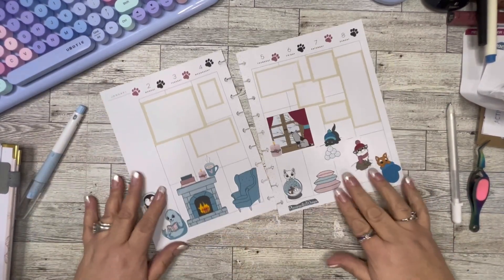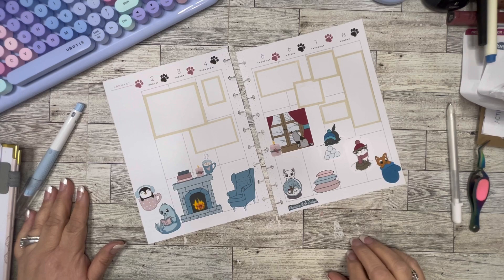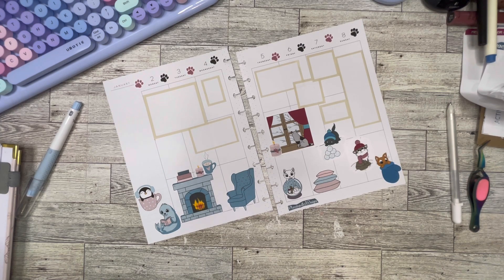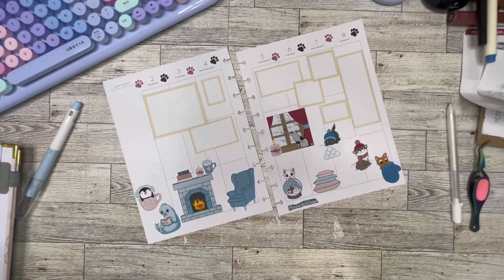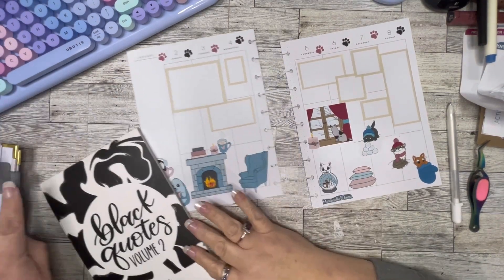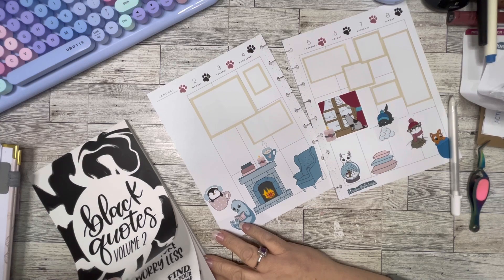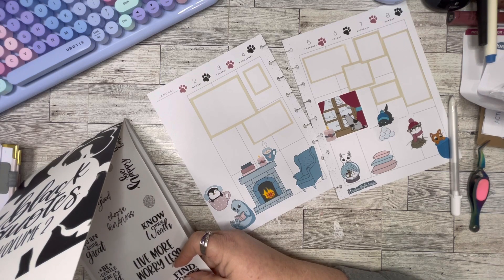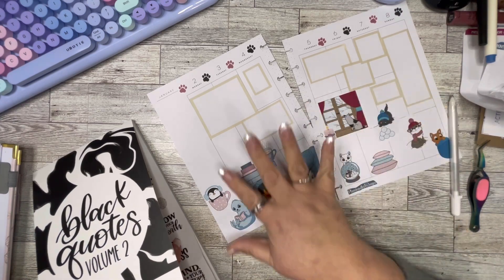Now I do need something there, and I'm going to get a quote. I'm looking for a book with a quote. Here's Black Quotes by Amber Plans Your Day. Let's see if we can find something that'll fit in there. Here's the perfect one on page one — 'Find Your Happy Place.' This looks like my happy place, right?